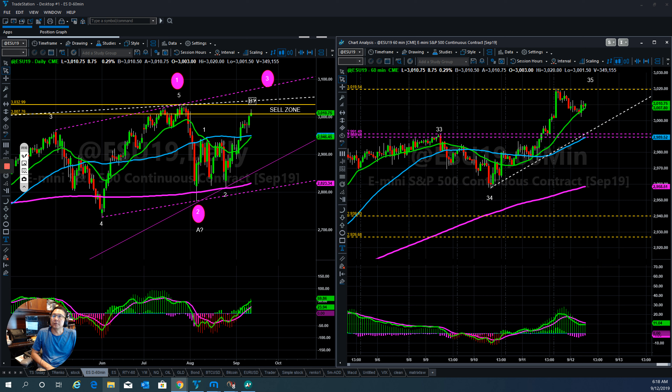Good morning everybody, welcome to Stock Navigators private trading room. Today is September 12, 2019. Let's see how the market is doing right now. First of all, let's look at the S&P 500.